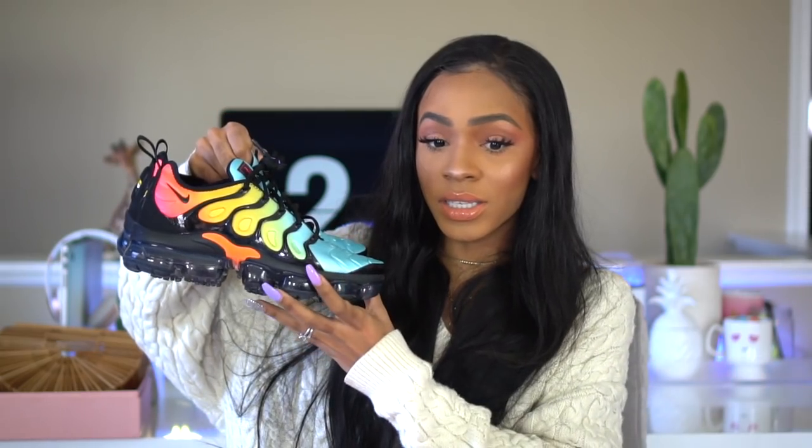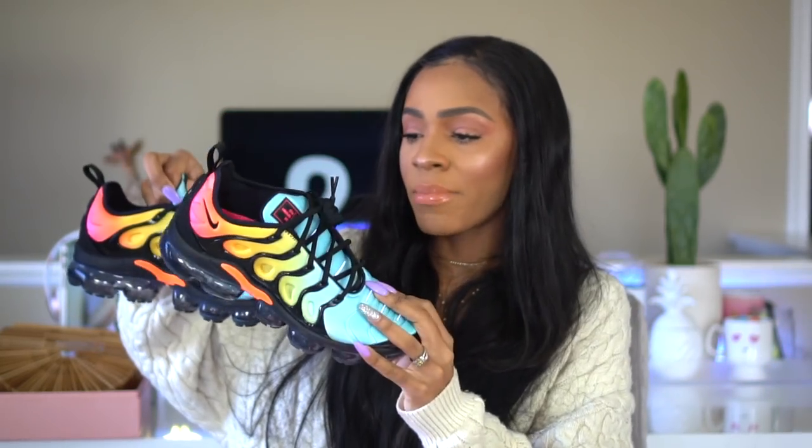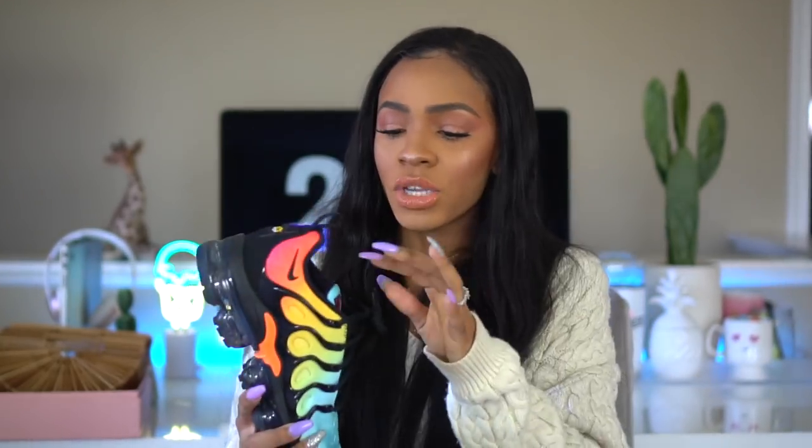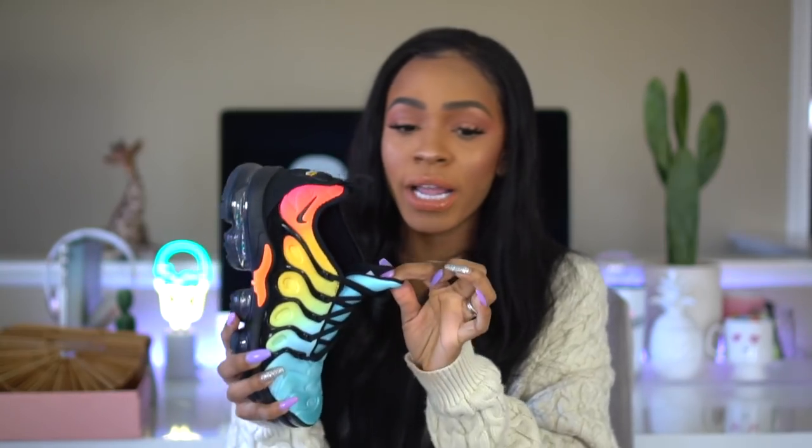My next purchase is also from Nordstrom but has nothing to do with my vacation — though I may wear them anyway, maybe to the airport. Look at these sneakers! They're VaporMax — the new VaporMax Plus. They're so comfortable. I know they're expensive, but I have really flat feet and my foot rolls in instead of rolling out, so I have to wear shoes with really good arch support. If you see me wearing sneakers more often, it's because my feet are trash. I love these so much.